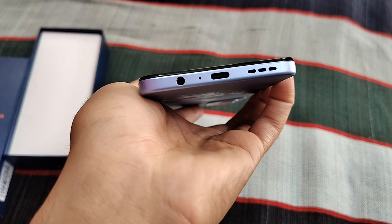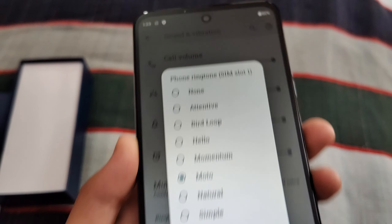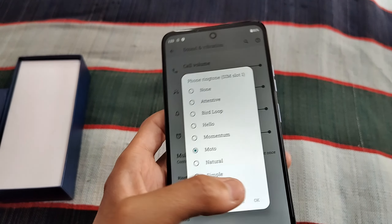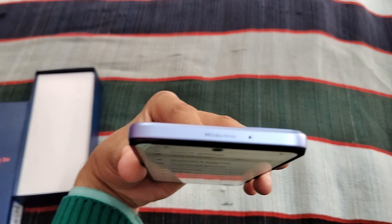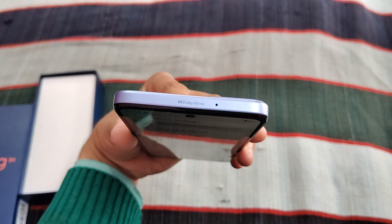It also has Dolby Atmos audio. You can hear Dolby Atmos sound on this phone — it gives a very virtual 3D sound experience. There is a speaker on top and another speaker at the bottom, along with a mic. This speaker is very loud.